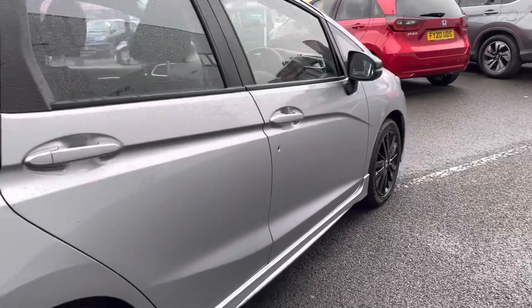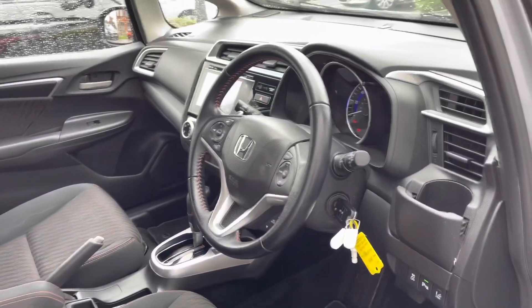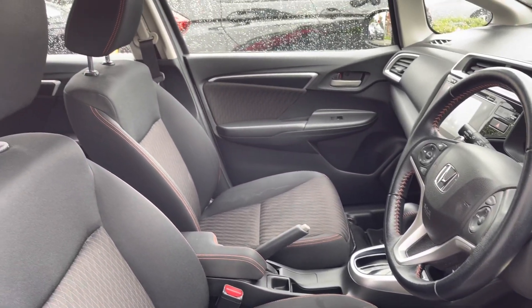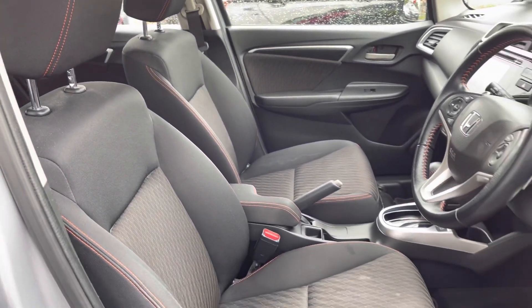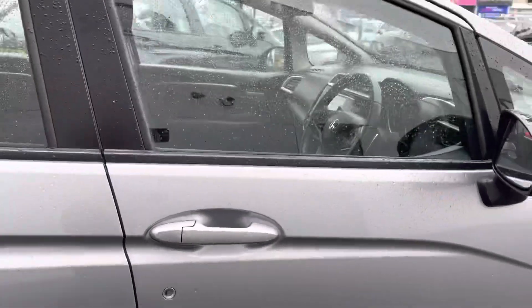In the front, you do have your multifunctional leather steering wheel, again complemented by your coloured stitching. You do have your two cloth front seats with a handy armrest in the center, so it is extremely comfortable for both front passengers. That concludes our full 360 walkaround.